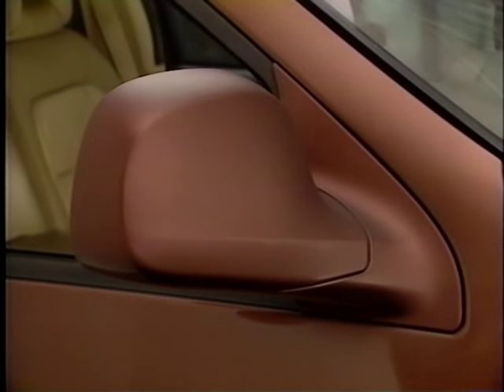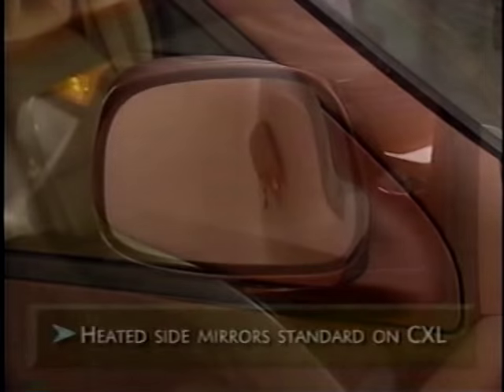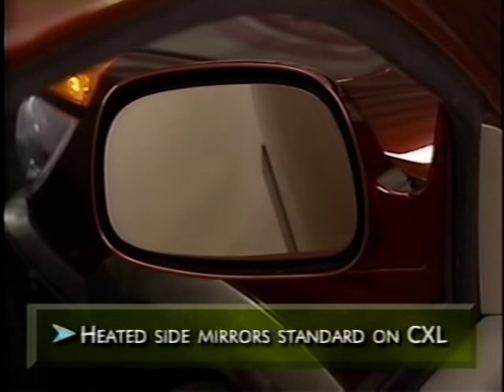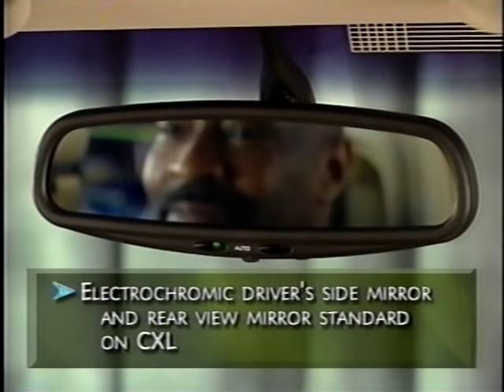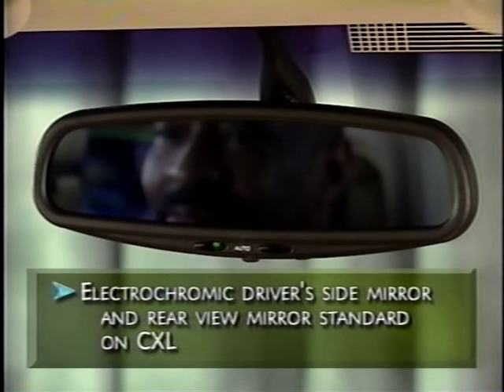Rendezvous's power outside mirrors are fully adjustable from the driver's seat and also fold to help reduce parking lot damage. Heated outside mirrors, standard on CXL, reduce snow and ice buildup. On CXL, the outside driver and inside rearview mirrors have an electrochromic feature that automatically dims the mirrors to help reduce headlamp glare.